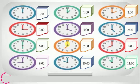It's 7 o'clock — the hour hand is on 7 and the minute hand is on 12. It's 4 o'clock — the hour hand is on 4 and the minute hand is on 12. It's 1 o'clock — the hour hand is on 1 and the minute hand is on 12. It's 2 o'clock — the hour hand is on 2 and the minute hand is on 12. It's 5 o'clock — the hour hand is on 5 and the minute hand is on 12. It's 8 o'clock — the hour hand is on 8 and the minute hand is on 12. It's 11 o'clock — the hour hand is on 11 and the minute hand is on 12.